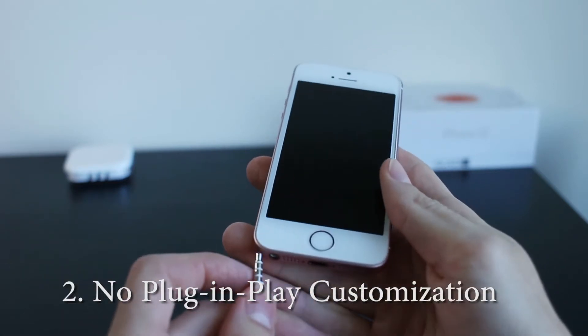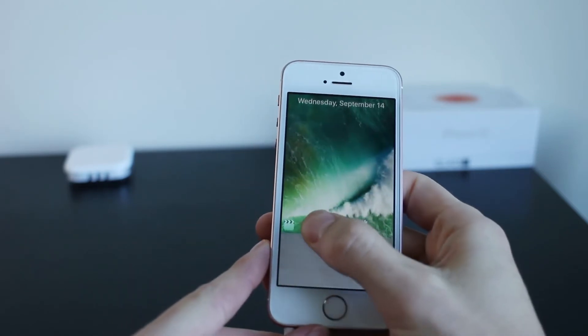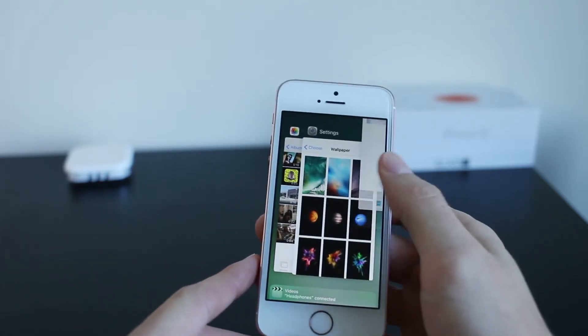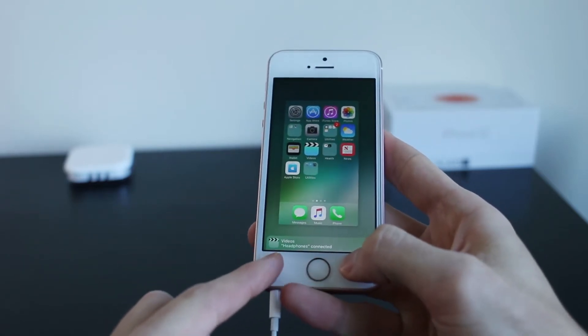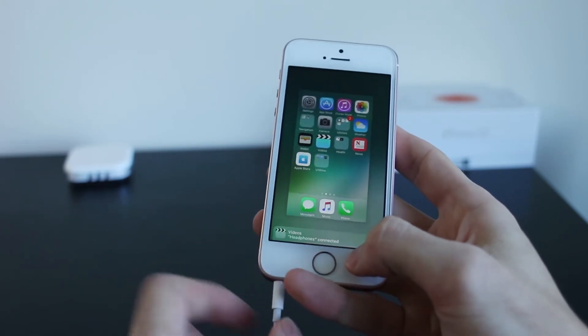Now when you plug in your headphones, the screen will light up and you'll get this kind of handoff option when you swipe up. This is a really nice feature, however it is very limited, because it really uses the last option you had. So say you were watching a movie, it would go into that. If you were listening to Spotify, it would go into that.